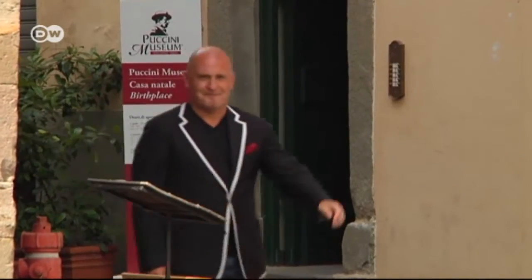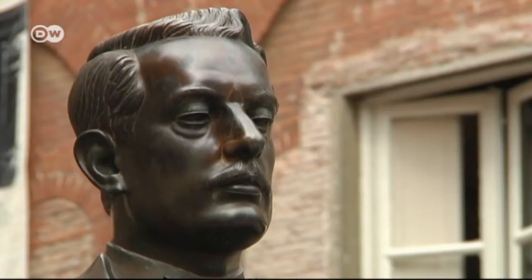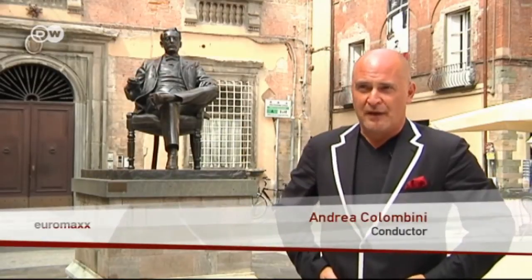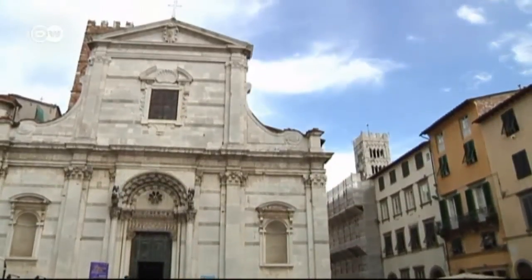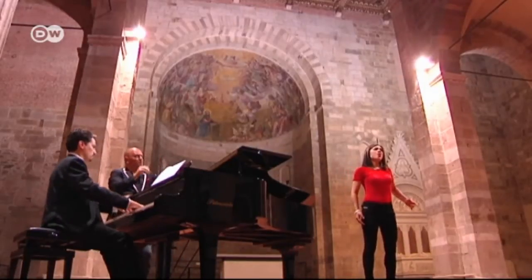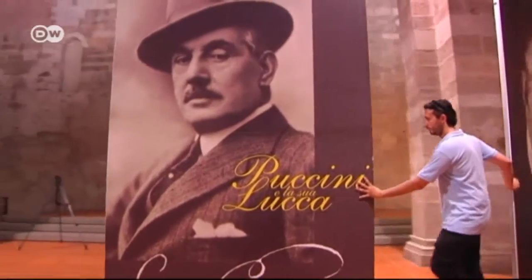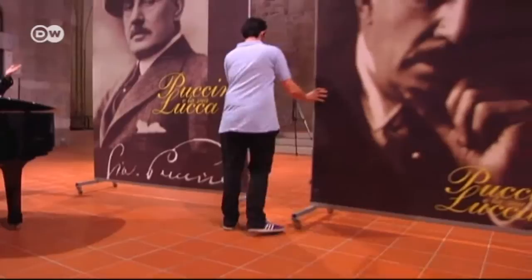Conductor Andrea Colombini comes here often. Lucca resounds with his music — Puccini concerts take place all the time. We're deeply proud of the fact that he's one of the most popular opera composers in the world. Andrea Colombini and his ensemble are rehearsing arias from La Bohème in the Basilica San Giovanni, which hosts Puccini concerts every evening, 360 days a year.